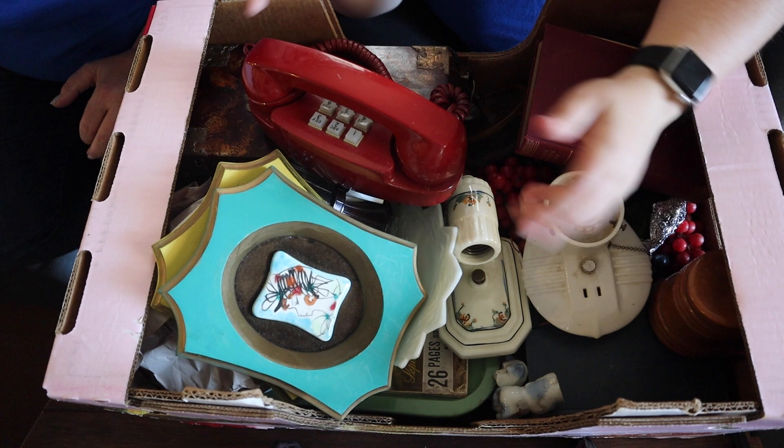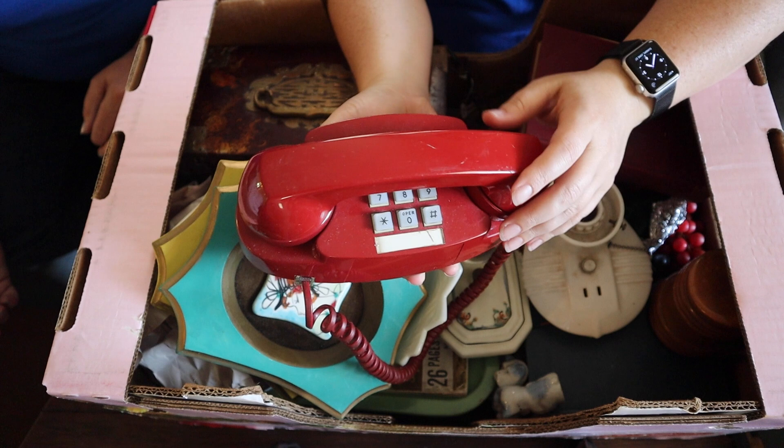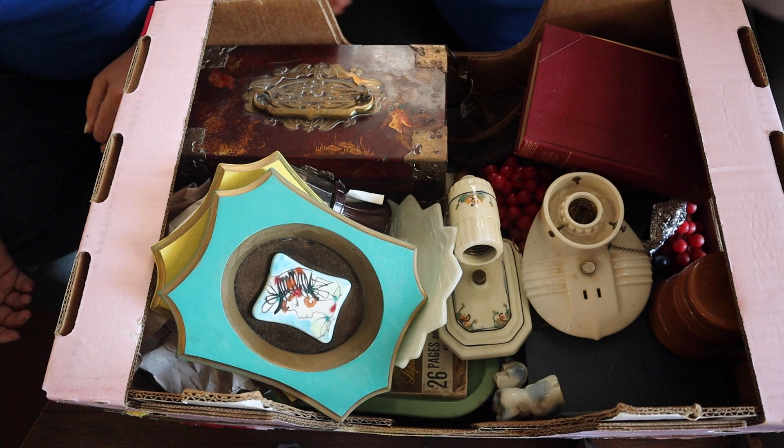Shall we just dive in here? Does anybody need to make a phone call? If you do, we have a phone and you can make a phone call. A red phone is pretty important — like the emergency hotline.